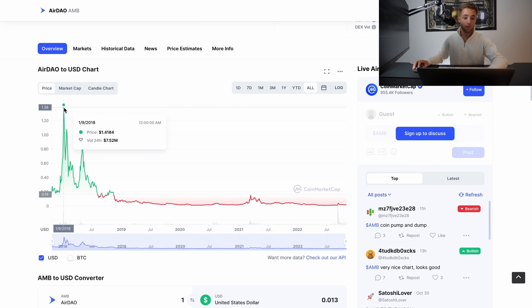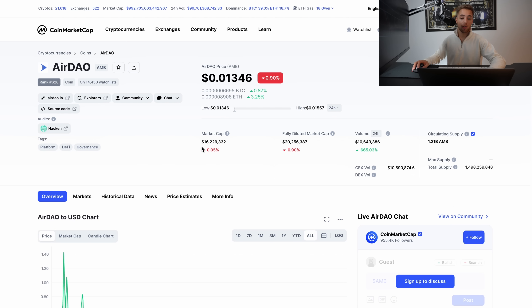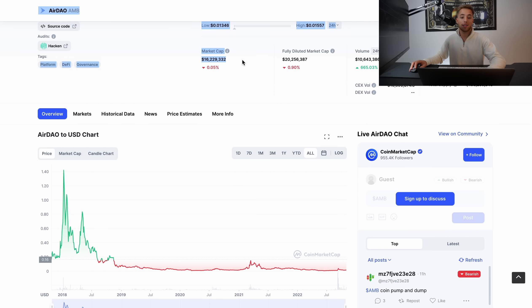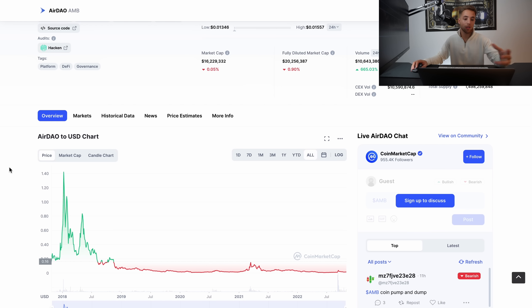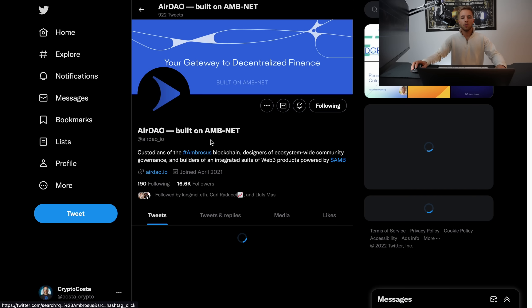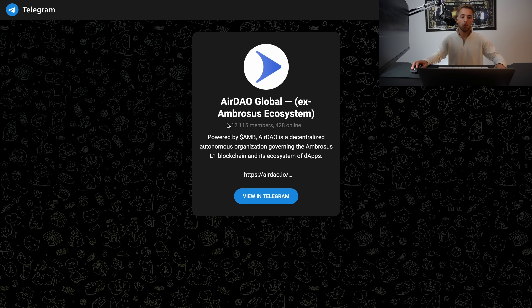Looking at the chart, the token was previously trading at $1.40 and is now at $0.01 USD. Of course, the entire crypto and DeFi market has dumped significantly, but that doesn't mean these projects are over. You need to pick the right projects. The market cap is only 16 million, which isn't much, and it has potential — especially since they continue working throughout the bear market. Binance invested $200,000 in this project at an early stage. On social media, they have 16,000 members on Twitter, 146 on Discord, and over 12,000 on Telegram.